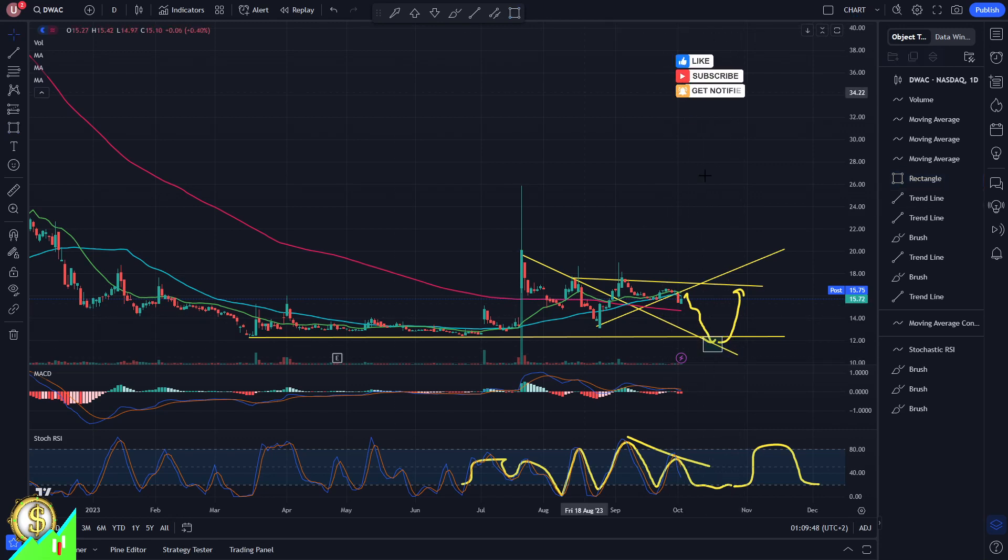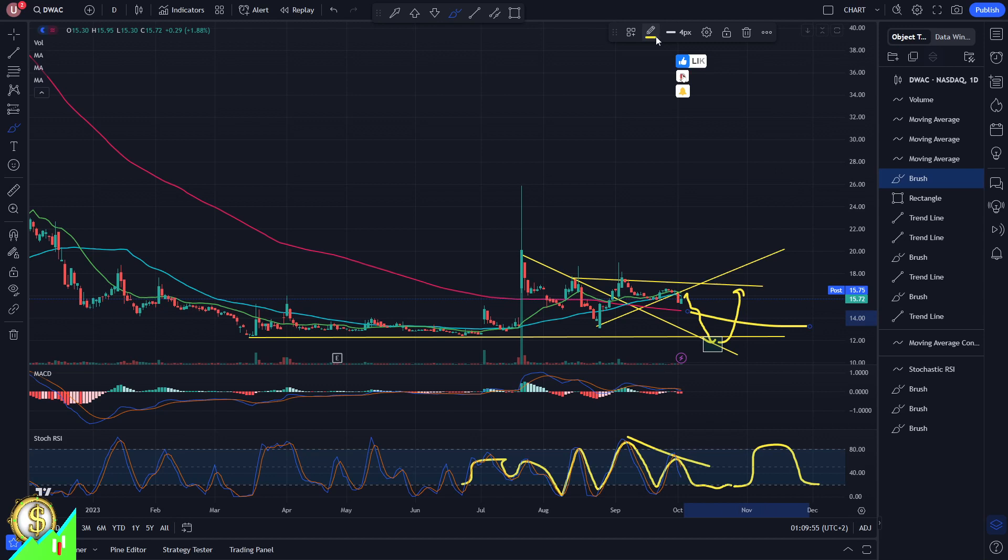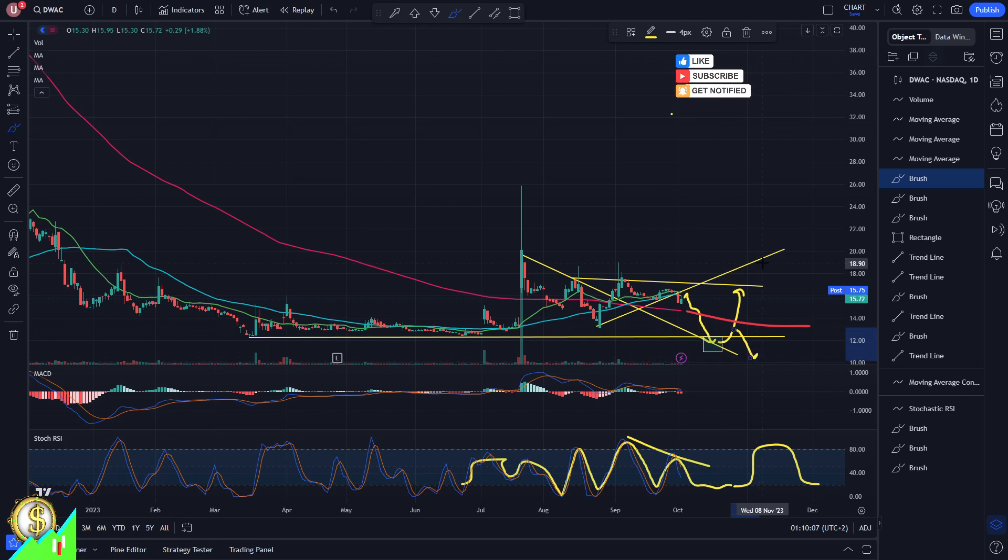Then we should test at least the 200 moving average. I wouldn't be too positive here — we still need to see how it goes. Maybe the first level of 200 would be interesting to test, and then we shall see if the price would indeed go higher on higher horizons or bounce from here. That's still a possibility as well, but for now just wait and observe the channel formation.